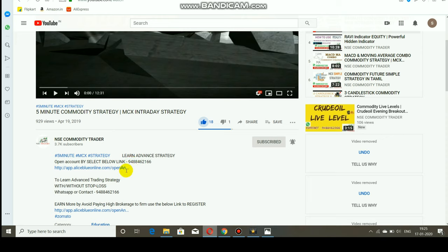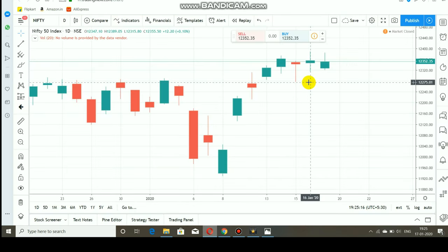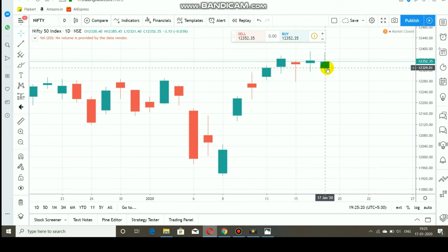Nifty on Friday opened as a gap down at the 12,320 range. After that gap down open, the market started to rally to the upside. The first upside resistance was 12,350, and after a breakout was seen at 12,350, the next resistance level was 12,400. However, the market was not able to make a breakout at 12,400. Currently, 12,400 is seen as a major resistance for Nifty, and after reaching that level, within half an hour the market started to fall.